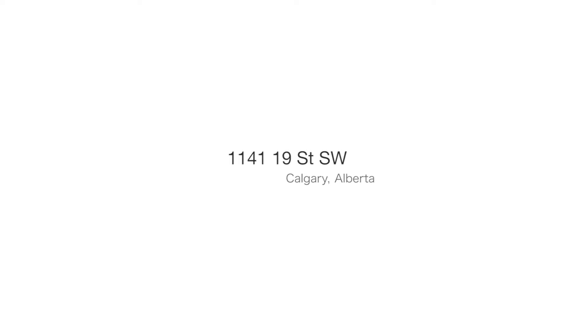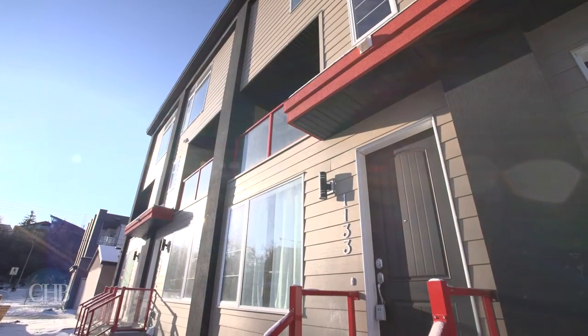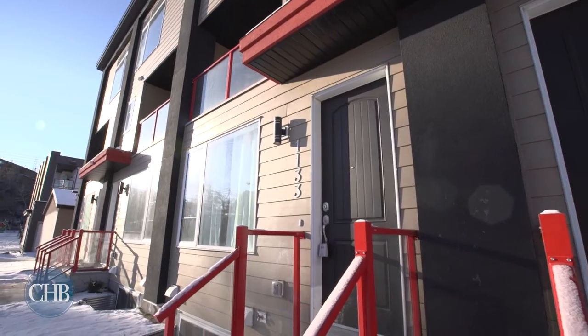Welcome to 1141 19th Street Southwest. This gem by Blissful Homes is minutes from downtown, transit and local amenities.